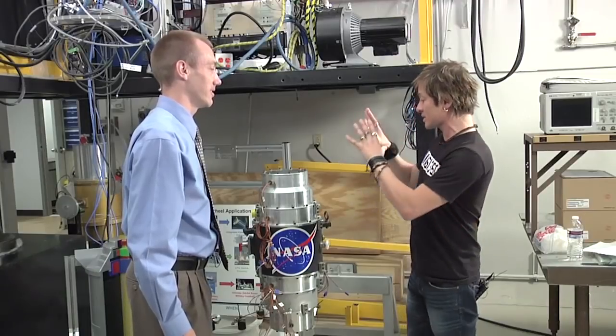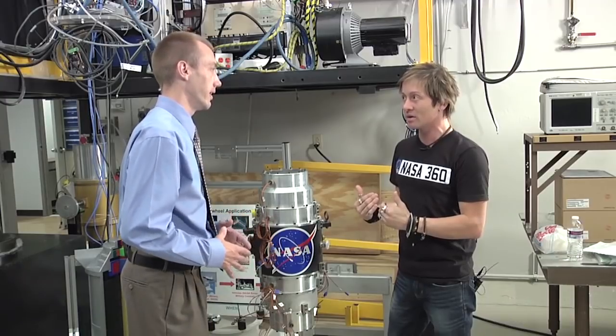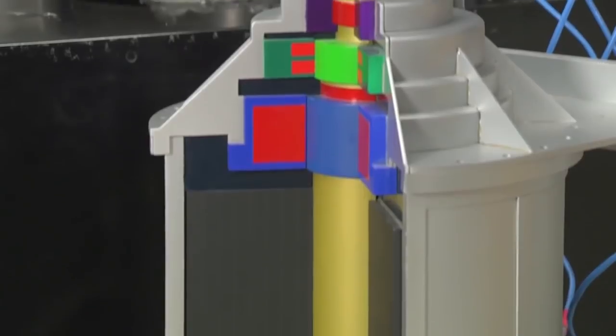Wait — let me get this straight. This is an energy storage system, right? It doesn't create energy? That's right. Some people get confused and think we're creating energy here, but this is like a battery — all it does is store energy. We get electric energy from wherever we can, put it in here, store it, and then use it later.